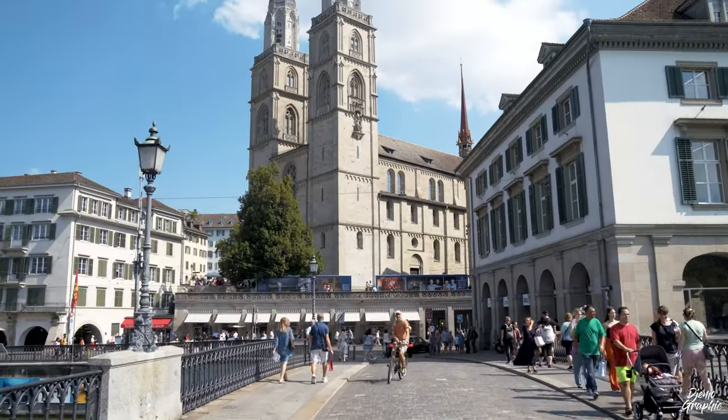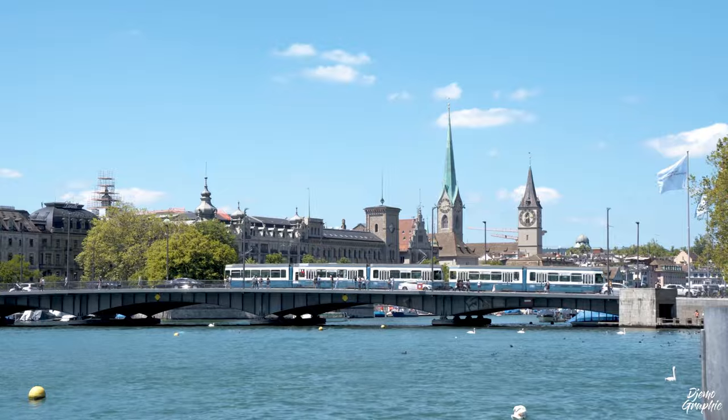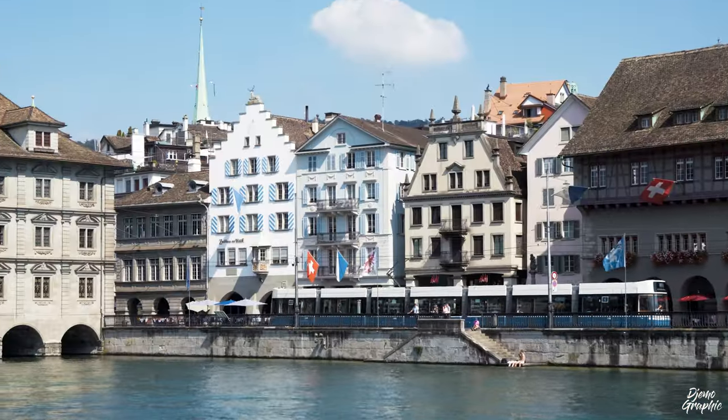In this video I'm going to explain how to explore Zurich on a budget. It's one of the most expensive cities in the world, however it's really easy to get around and surprisingly you don't even have to spend that much money.